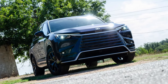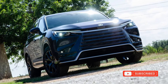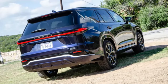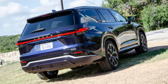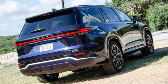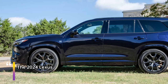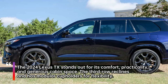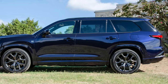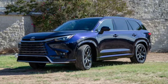However, the TX is criticized for its uninspiring design, both exterior and interior, which lacks the character of competitors like the Acura MDX and Volvo XC90. The base model offers an attractive package, and for city or suburban driving the hybrid model is efficient. Ultimately, the 2024 Lexus TX makes a compelling case with its starting price, practicality, and standard features, but faces stiff competition from more stylish and charismatic alternatives in its segment, which may deter some potential buyers.